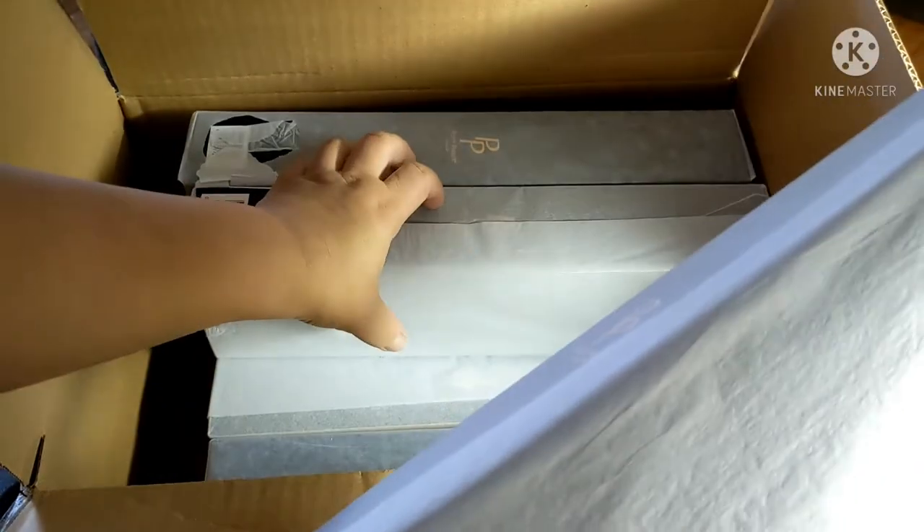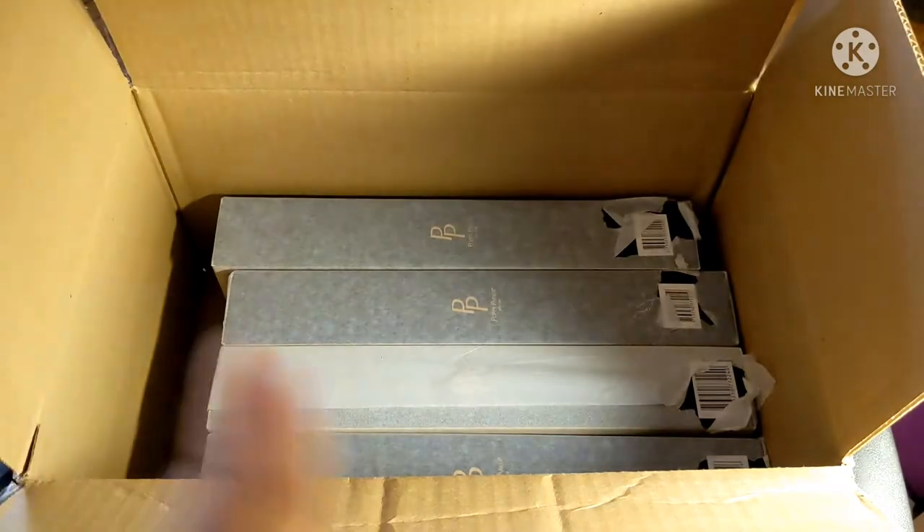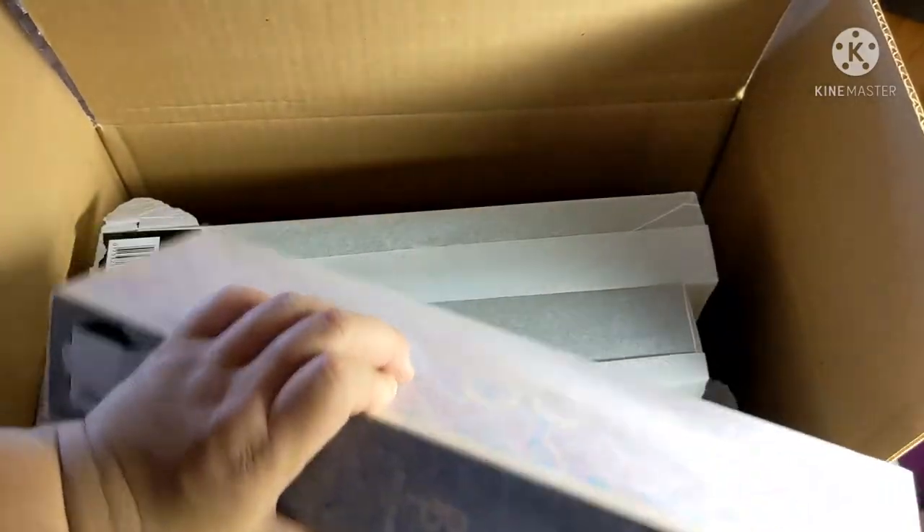I got one, two, three. Let's do these three. And then I got four underneath there. So let's start opening up these tall boxes.